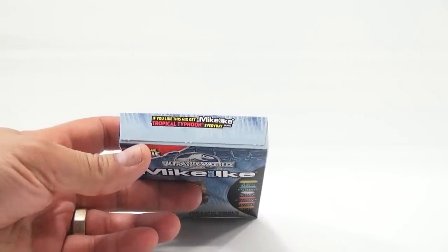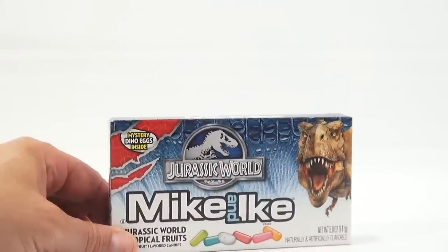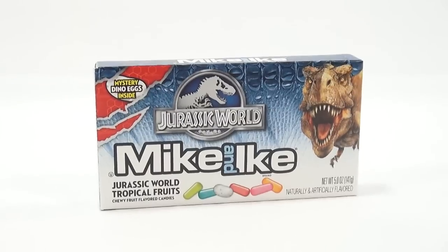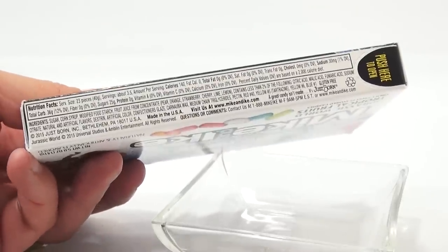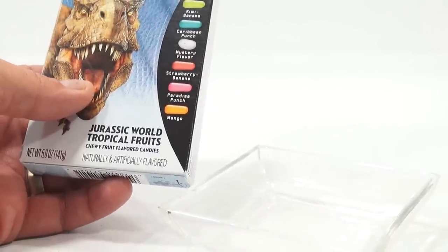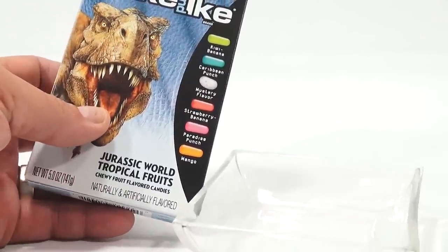If you like this mix, get Mike and Ike Tropical Typhoon — the everyday brand. So maybe the everyday brand is what they used for this particular Jurassic World version. The flavors are kiwi banana, Caribbean punch, mystery flavor, strawberry banana, paradise punch, and mango. Sounds tasty.